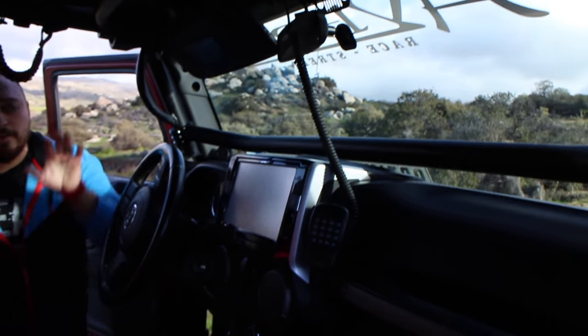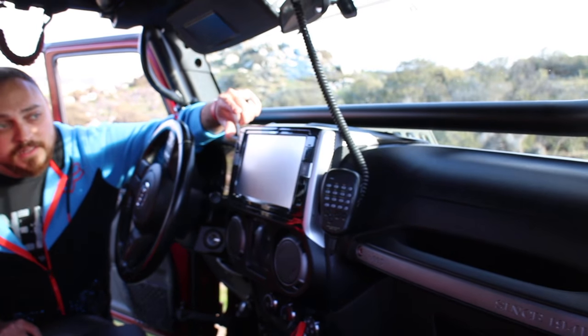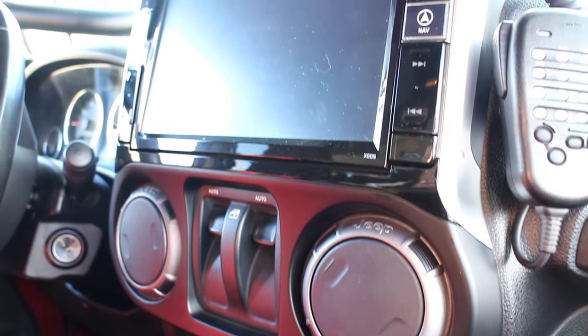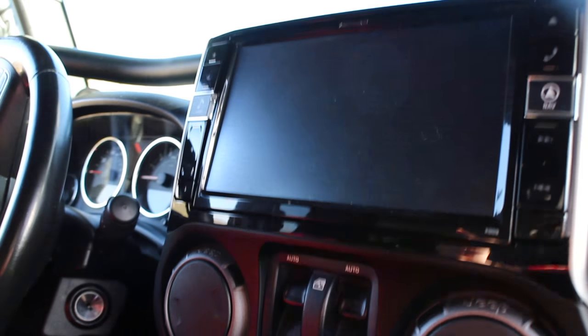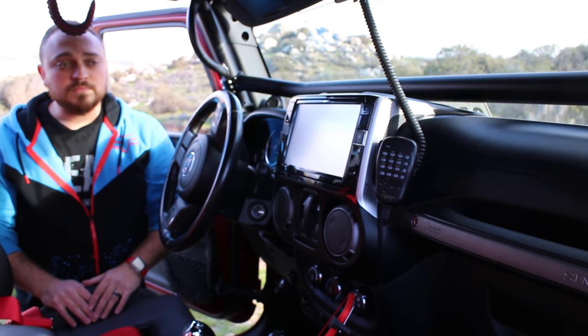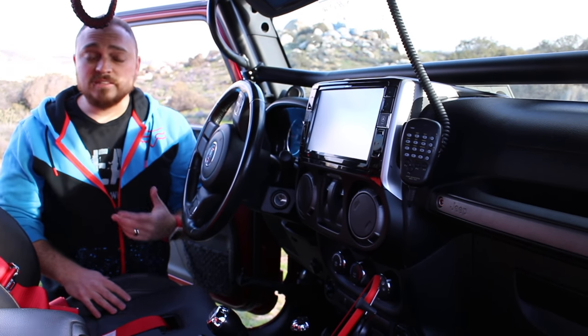For electronics I went with the Alpine restyle — they cut out the whole center piece of your dash and put in this beautiful 9-inch screen. It's a great 3D GPS system with HDMI, Bluetooth, USB, and satellite radio inputs. I have those all tied to Alpine Type S speakers in the stock sizes and stock spaces.